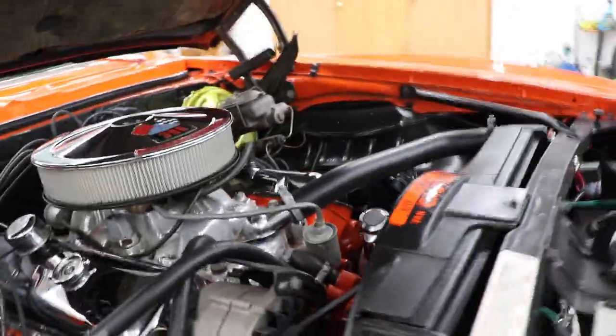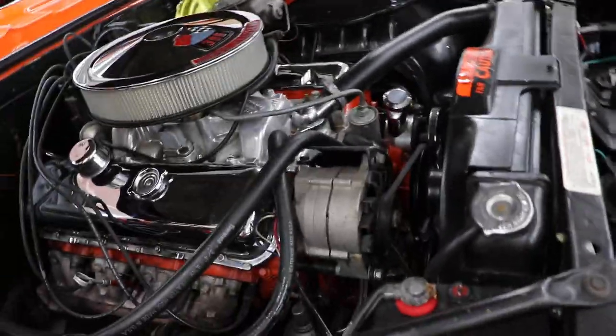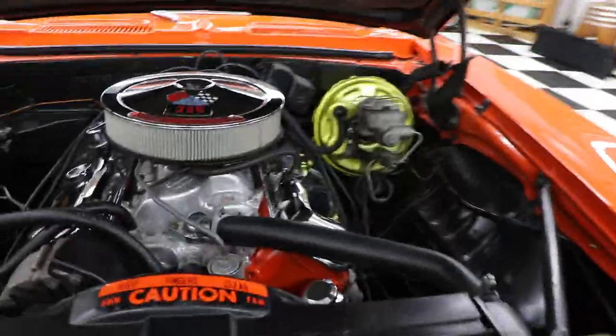It does have an aluminum intake on it. It looks like it remains to be the original carburetor — the Quadrajet carburetor. It has a Delco battery top on it, which gives it that iconic look with the right cables and the right fuel lines on there.